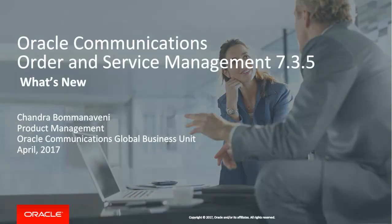Hi, my name is Chandra Bomanavini. I am the OSM Product Manager. In this presentation, I will highlight the new features in the OSM 7.3.5 release and the key business benefits that come along.